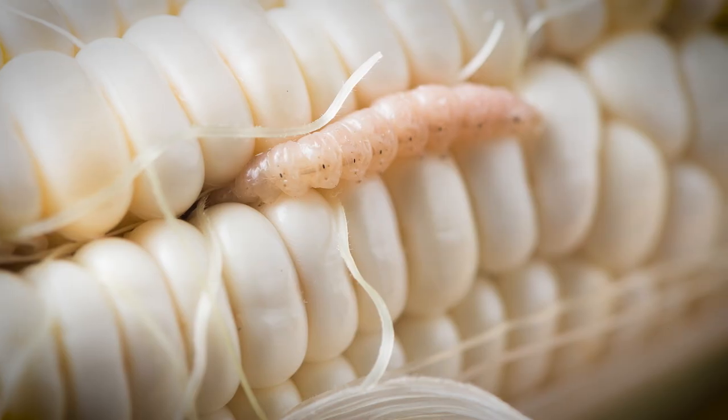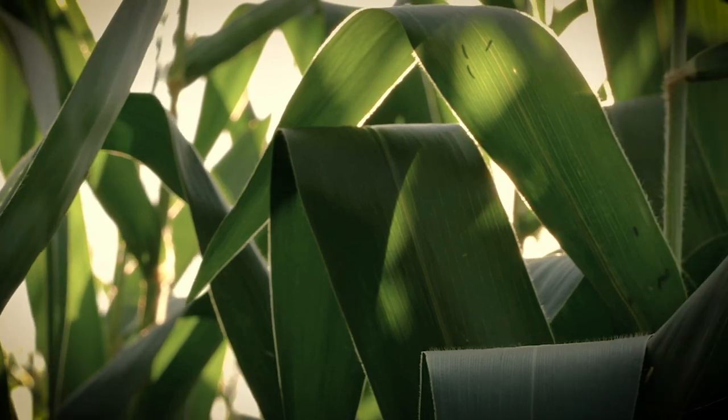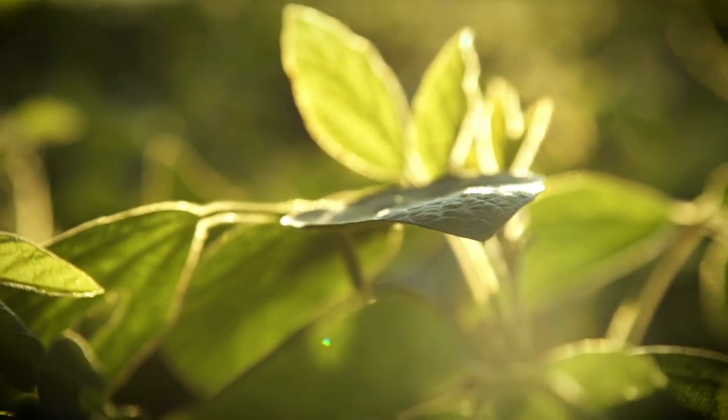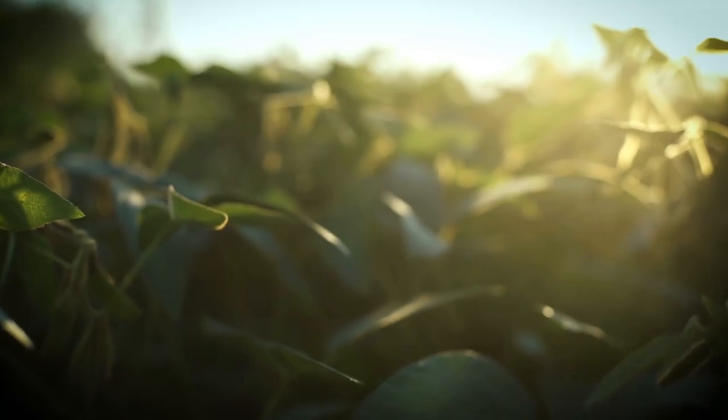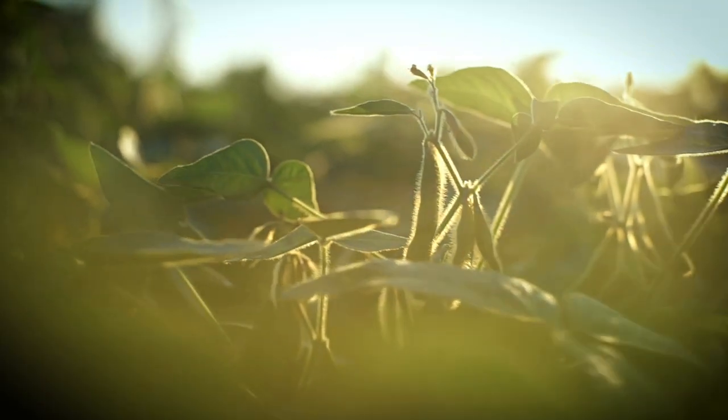Bullworms are moths that feed on more than 200 different crops all over the world, such as corn, potato, cotton, tomato, and in this case, soybeans. Growers the world over struggle to fight these tough-chewing pests that destroy foliage and reduce crop yield and quality.